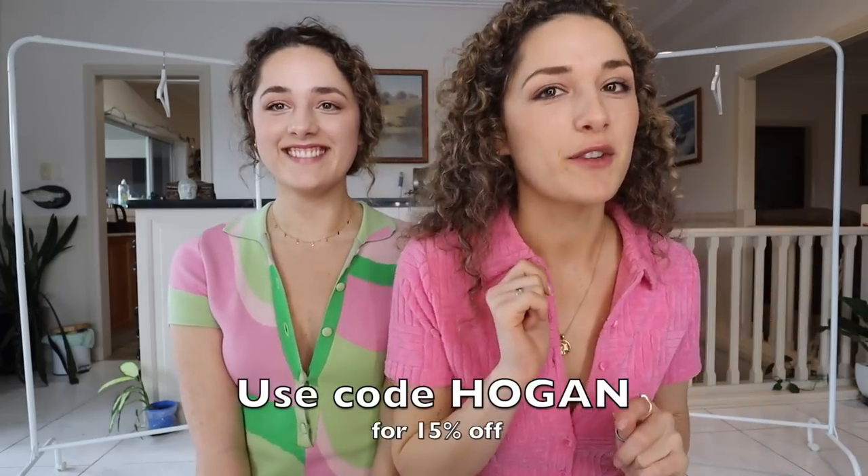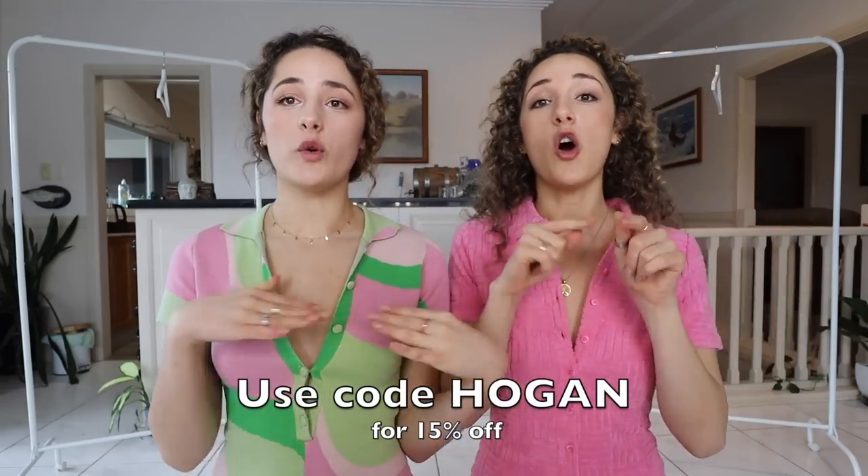We got to pick 15 pieces each. We want to add that White Fox Boutique also stocks White Fox Active and White Fox Swim — we also got some swimwear. White Fox Boutique has express worldwide shipping and Afterpay in the United States, Australia and New Zealand. And we have a discount code for you: 15% off, HOGAN in capital letters.